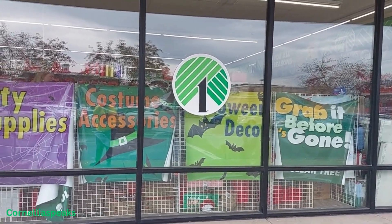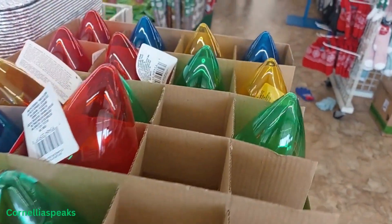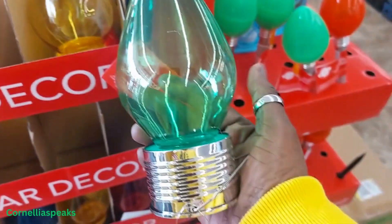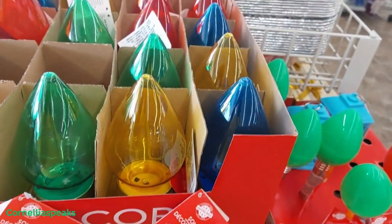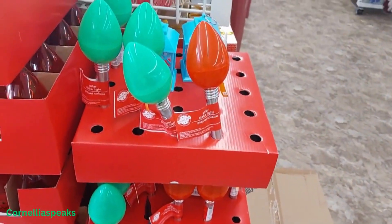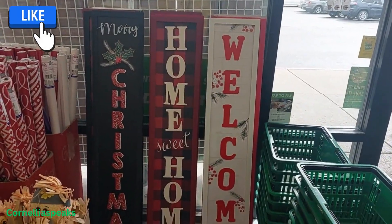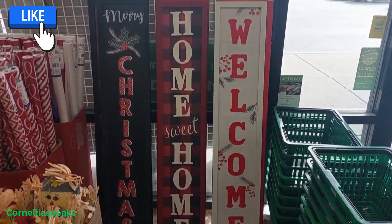We're back at it again! These are a repeat but they're still always so cute. They go in your yard — I see green, yellow, red, and blue. And then I see these smaller ones right here. They got some new yard signs; these are nice, so I like these.